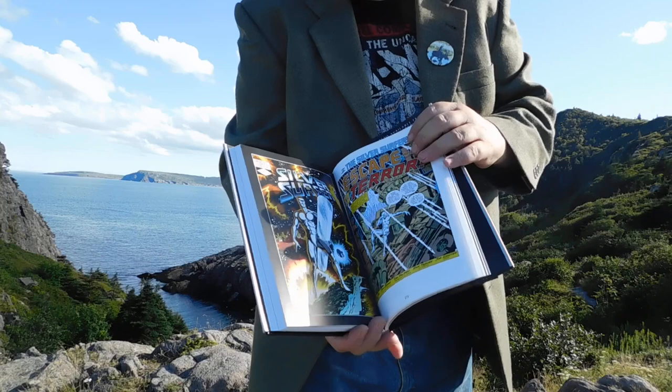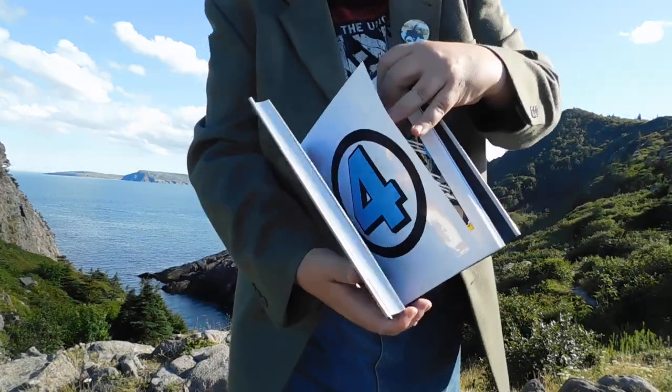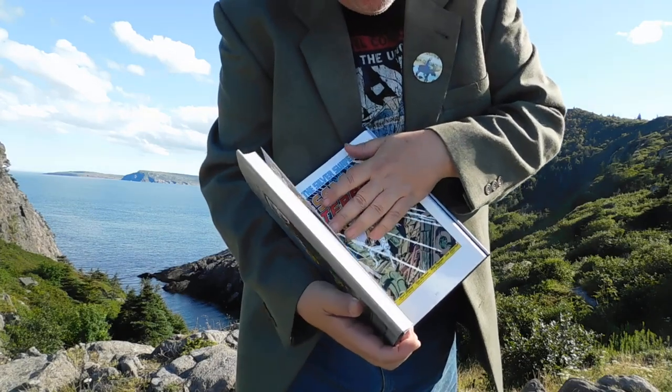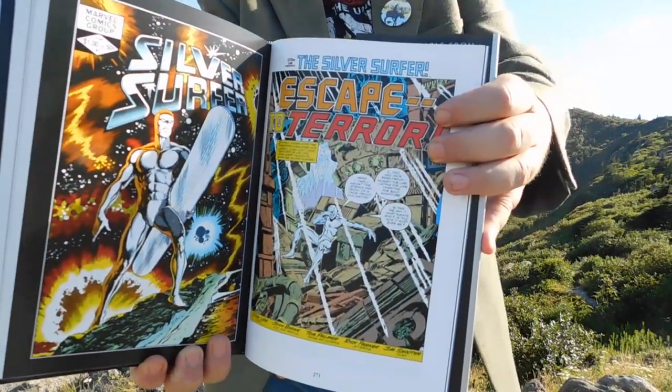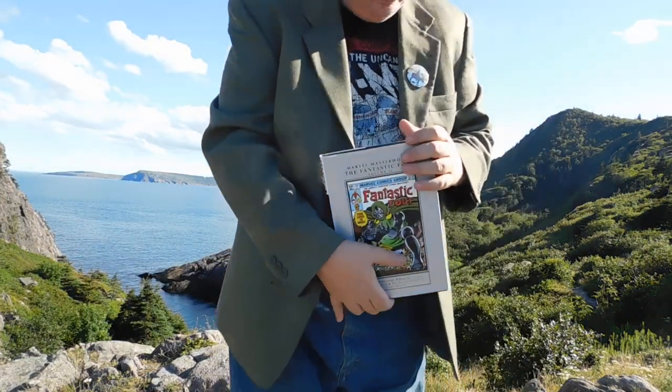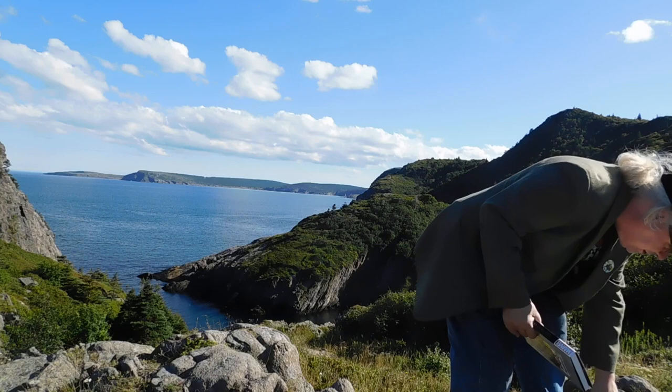The Silver Surfer came out in the 80s, inked by Tom Palmer. I think it was actually scripted by Stan Lee. Not bad — Stan still had a bit in him. I always liked that book.